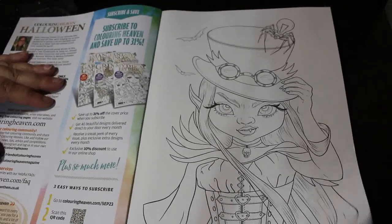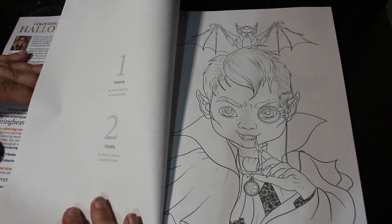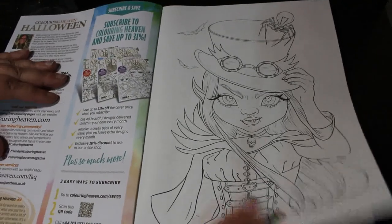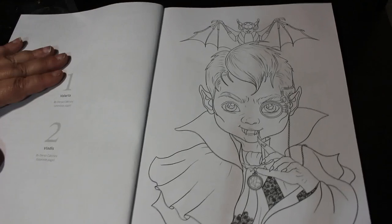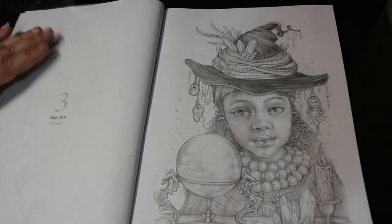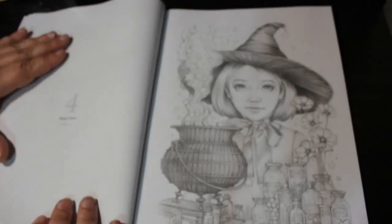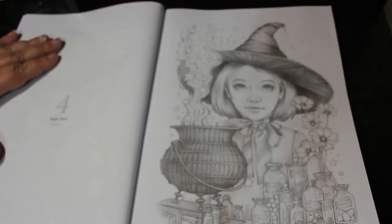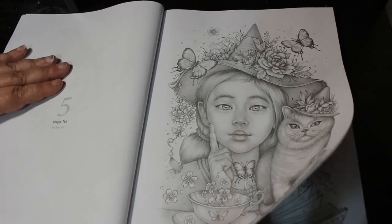So this first one, which is a little sort of vampire lady, is by Derya Kakesoi and it's called Valeria. That little one here is Vladis. This is Rina Art and we've got Magic Ball — these ones are beautiful — and Magic Stars, and Magic Tea. I like Magic Tea myself.